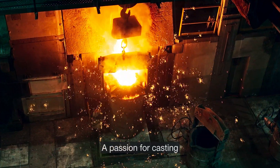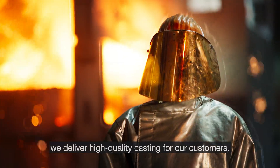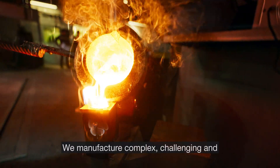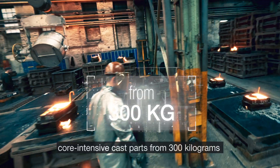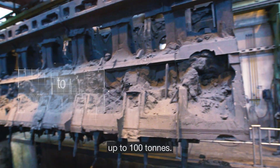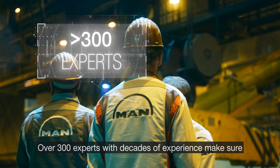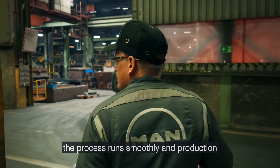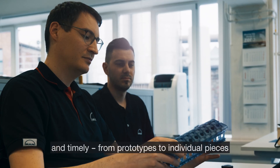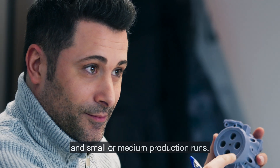A passion for casting. At the MAN Energy Solutions Foundry, we deliver high-quality casting for our customers. We manufacture complex, challenging and core-intensive cast parts from 300 kg up to 100 tons. Over 300 experts with decades of experience make sure the process runs smoothly and production is efficient, flexible and timely — from prototypes to individual pieces and small or medium production runs.